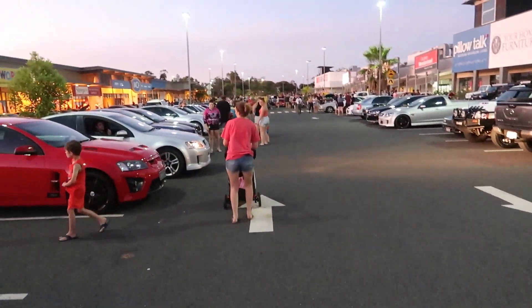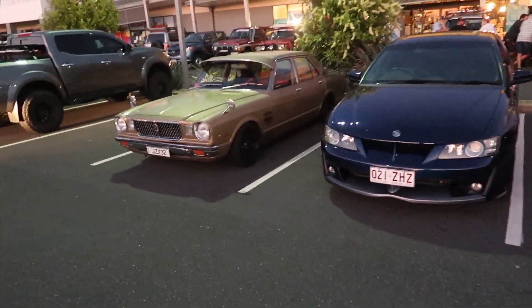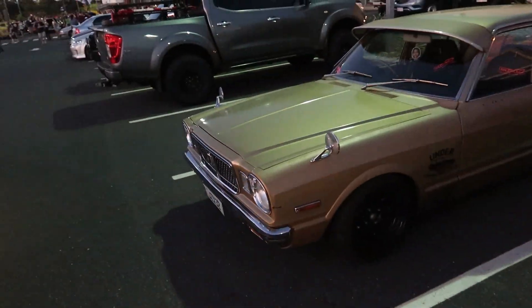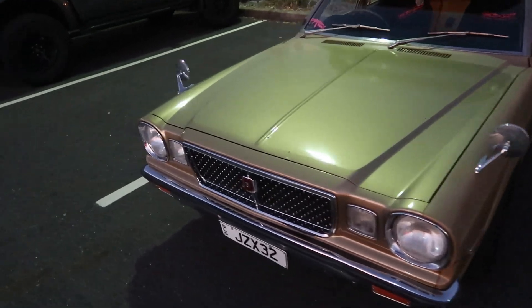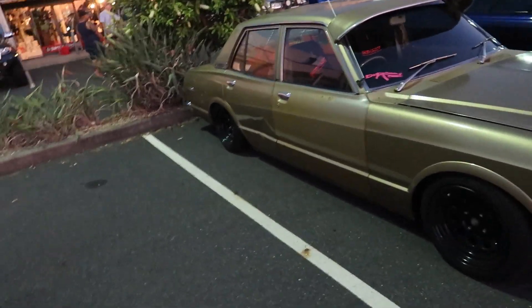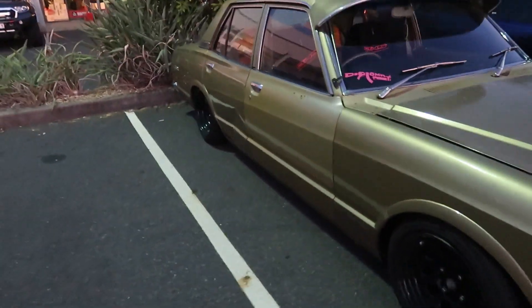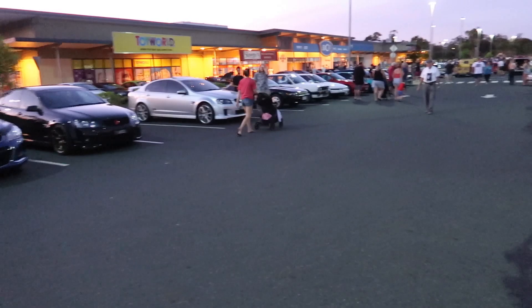Just rocked up here, heaps of people here. We've got an old-school Cressida. Pretty sure this thing has an R1J in it. This thing's mint — do love it. I'm pretty sure it's on bags too because it's pretty low. But we'll go and check out the rest of what's happening here.